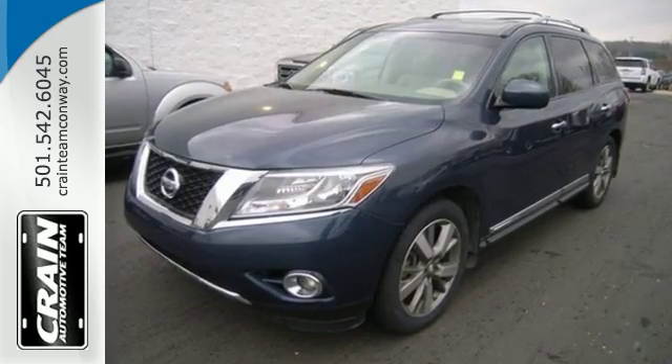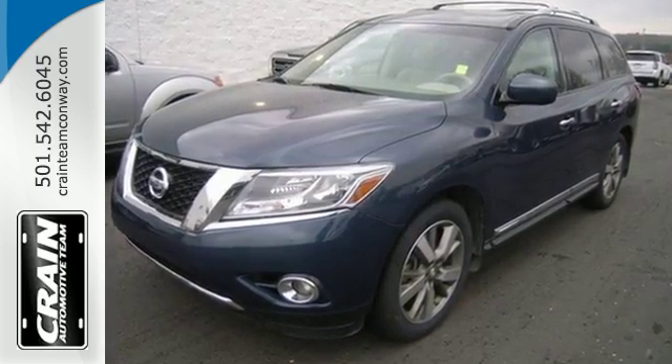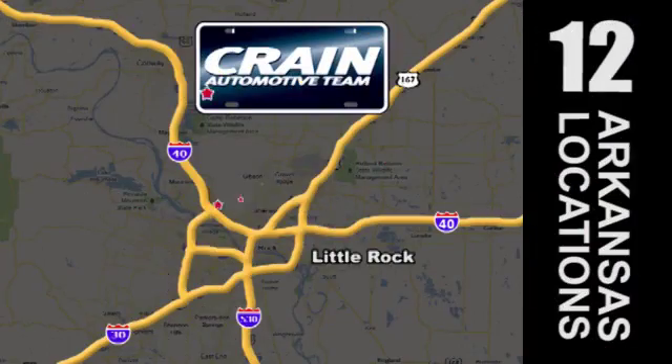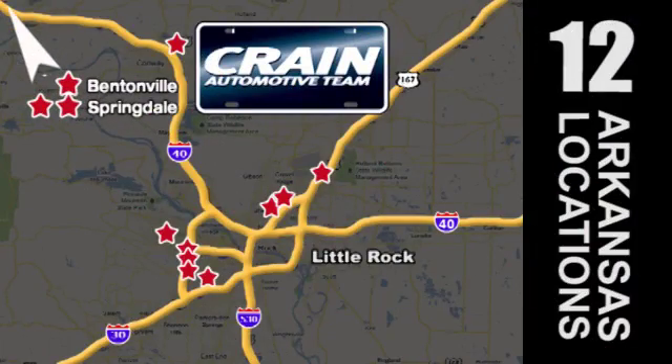Take it for a test drive today. Visit us anytime at crane-team.com. Go, go, go — Crane Team's got them. CraneTeam.com.